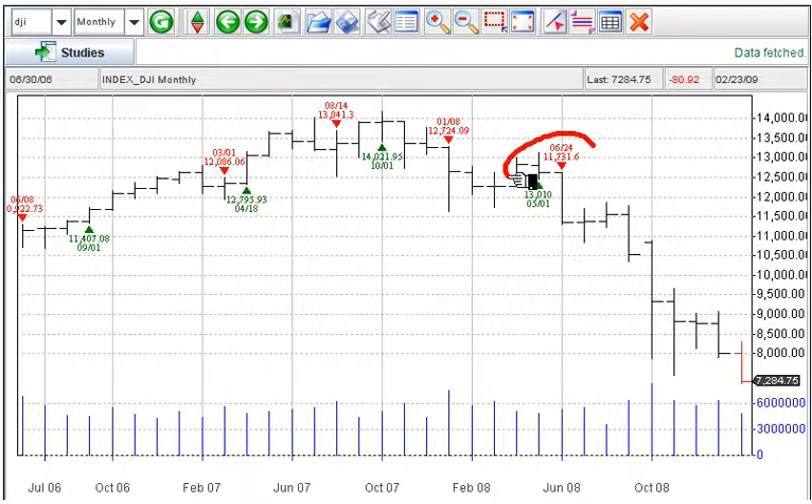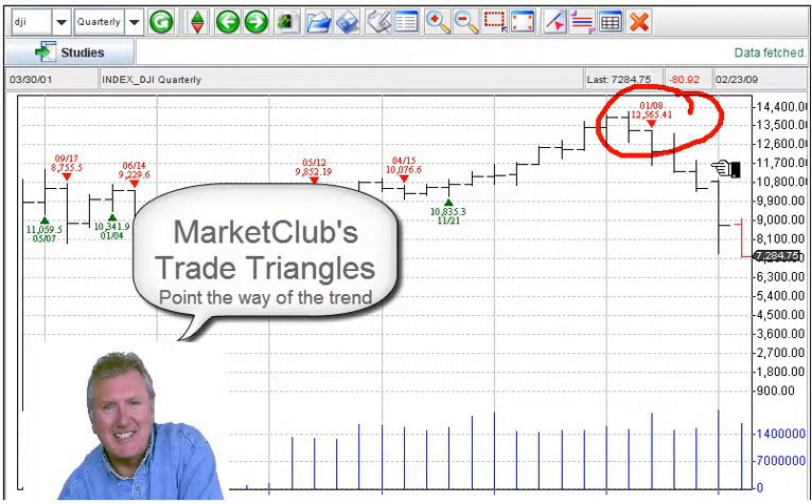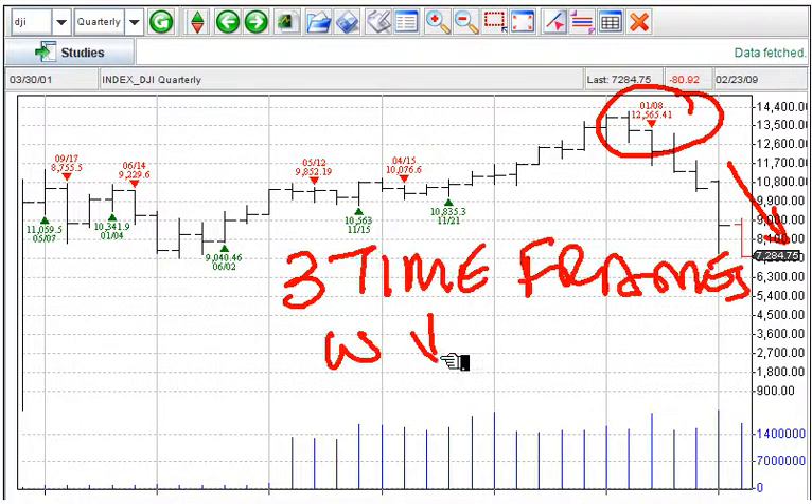Monthly chart, down from last June. Quarterly chart, down from last January at 12,565, where it's almost half that level now. So there you have it — three time frames: weekly negative, monthly negative, and quarterly negative.